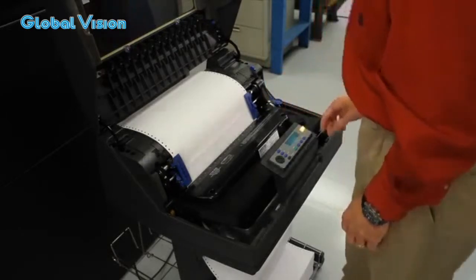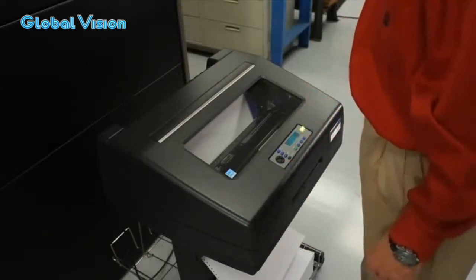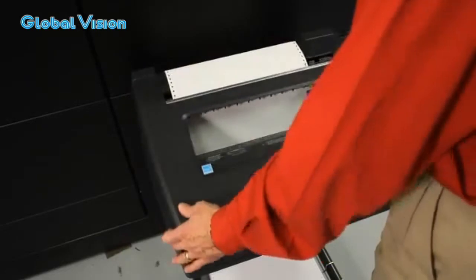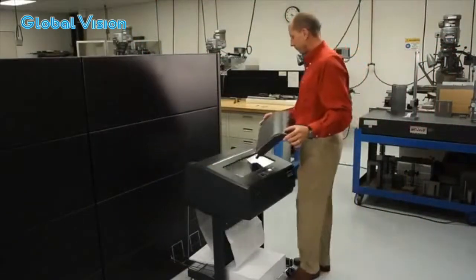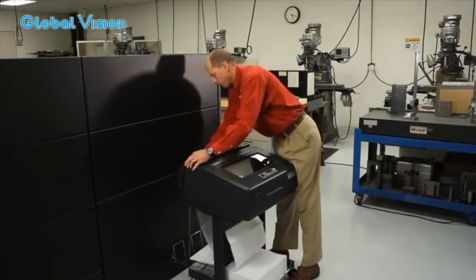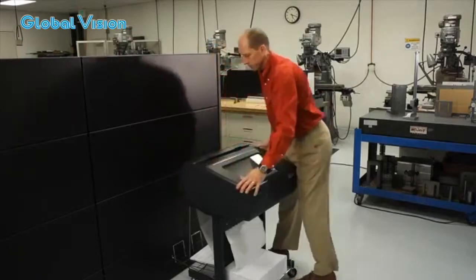This is a very mobile printer that is compact enough to move around in just about any industrial environment. With a quick adjustment you can reconfigure the printer to a top tear format, and by adding the optional acoustic shroud you can enjoy a comfortable noise reduction while still having quick access to your printer.